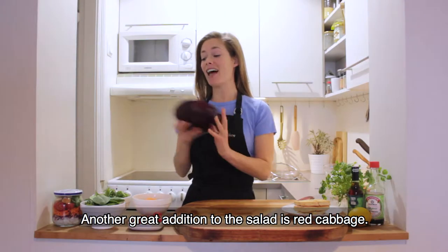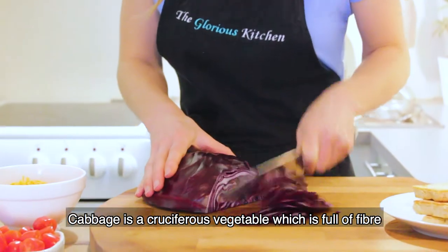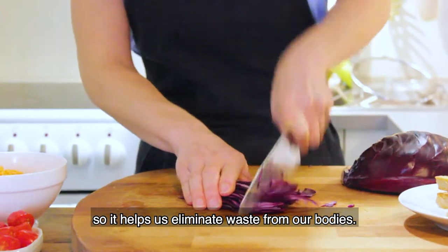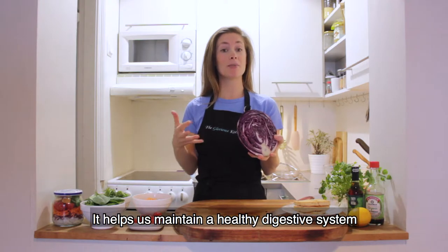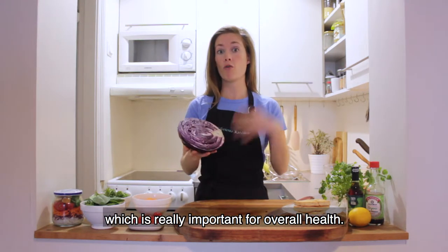Now another great addition to the salad is red cabbage. Cabbage is a cruciferous vegetable which is full of fiber, so it helps us eliminate waste from our bodies and helps us maintain a healthy digestive system. This is really important for overall health.